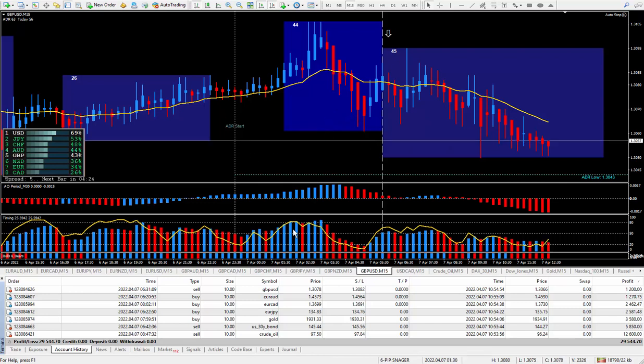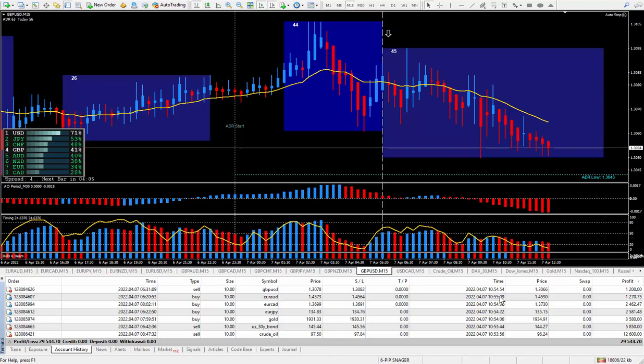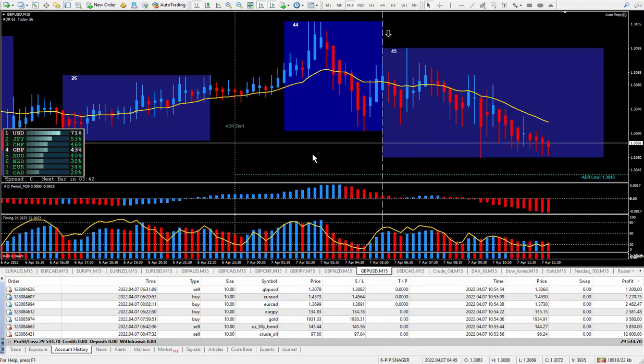So I did seven trades today. I took them all at various times — the latest was 8:47, and I closed them all out around 10:53 or 10:54. So I was in trades for up to four hours. They're all winners. Taking a quick look, I assume it's going to be around 300 pips. We'll have a pip total towards the end of the video.